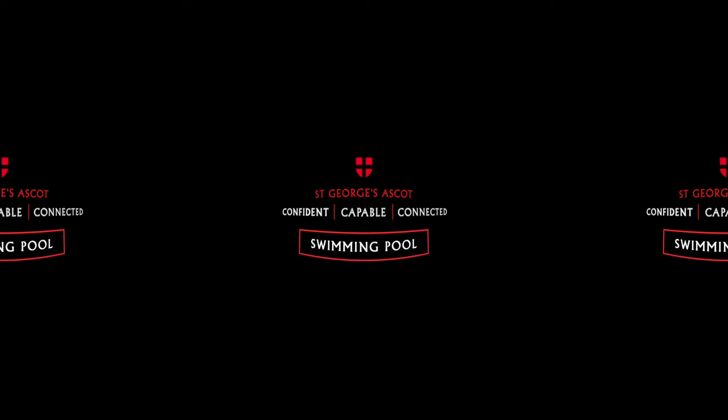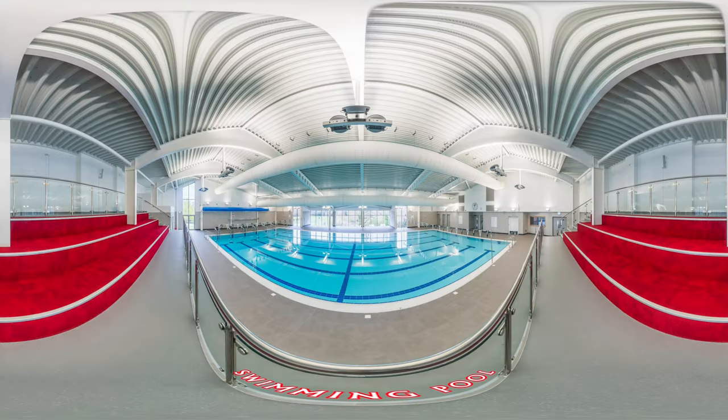Swimming Pool. Opened in 2019 by alumna Kirsty Gallagher, we're fortunate to host what several local families refer to as the best pool in the area.